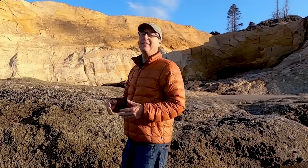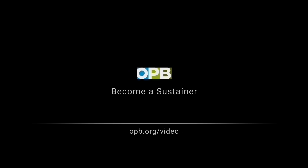Great people just doing their thing in their own Northwest-y way. We love bringing you stories like this. Support what you love - opb.org/video.